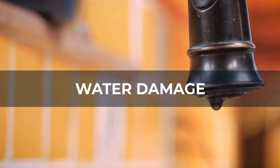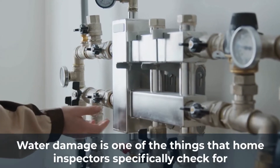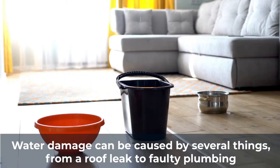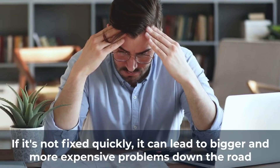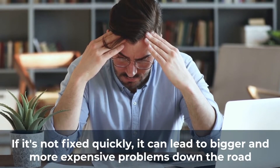Water damage is one of the things that home inspectors specifically check for. Water damage can be caused by several things, from a roof leak to faulty plumbing. If it's not fixed quickly, it can lead to bigger and more expensive problems down the road.